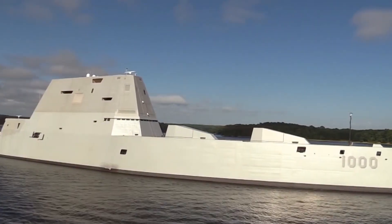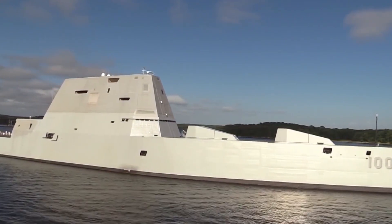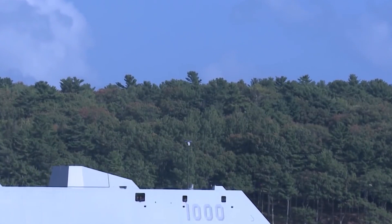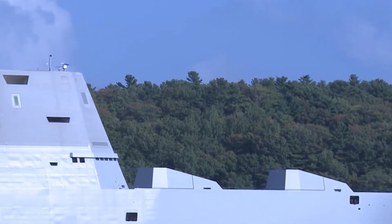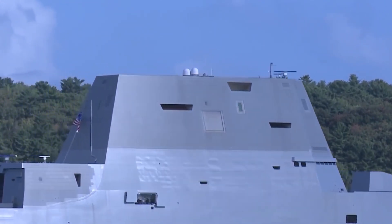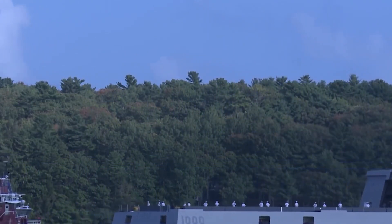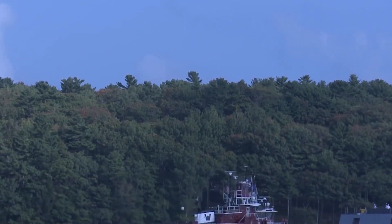Now let's talk power. The USS Zumwalt's integrated system generates a mind-blowing 78 megawatts, setting the stage for future technologies like laser weapons and rail guns. The electric drive system with main and auxiliary turbine generators propels this beast with unparalleled efficiency. And then there's the innovative Inspire X-Band multifunction radar — it's not just about detecting threats, it's about doing it at higher volumes and with precision. The USS Zumwalt isn't just sailing into the future; it's rewriting the playbook.